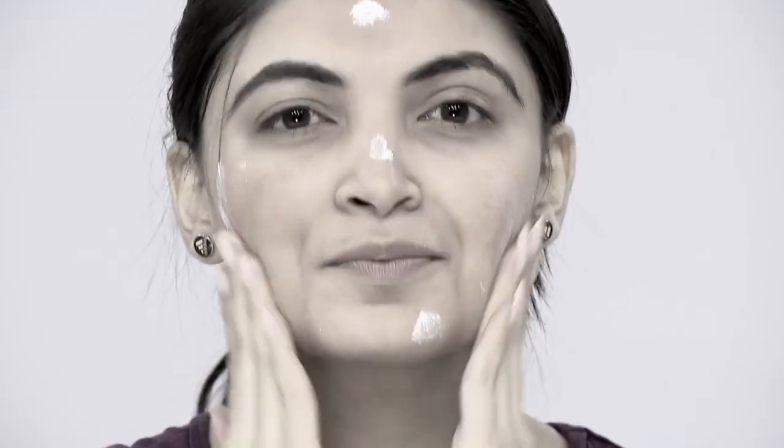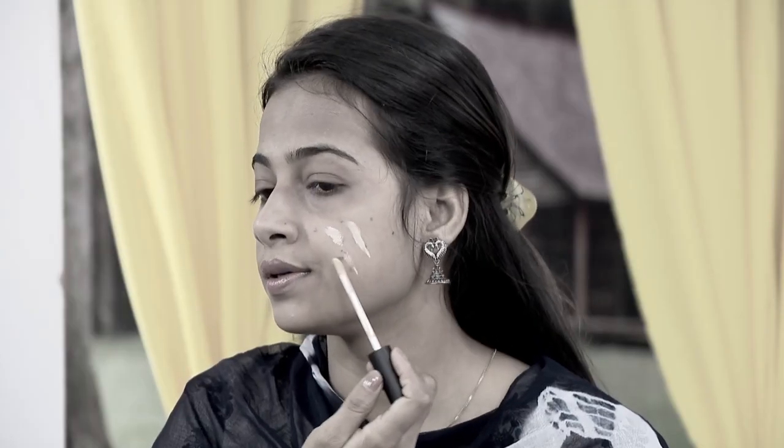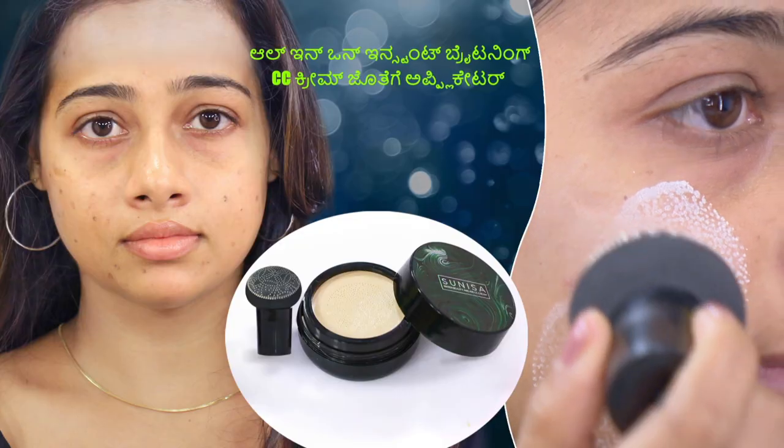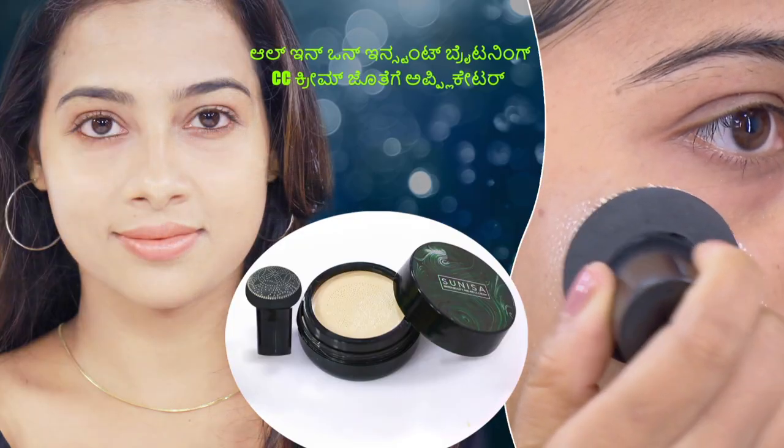The foundation for instant brightness is the same as the cream. The result is smooth in texture. The all-in-one instant brightening CC cream with applicator.